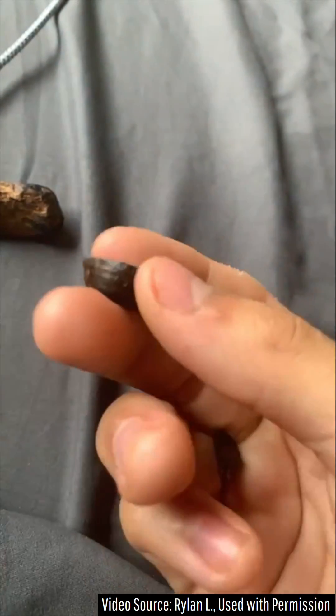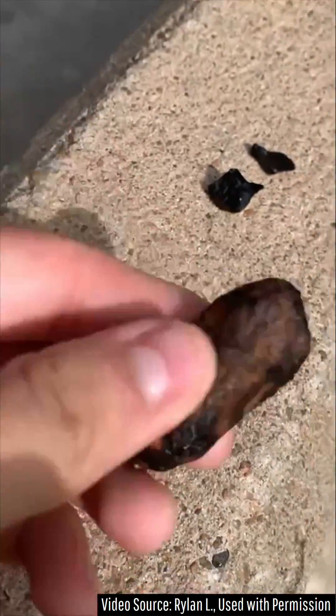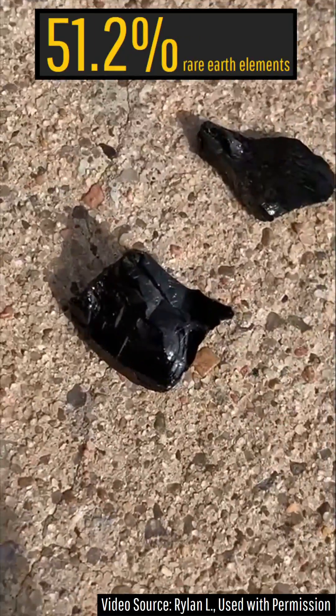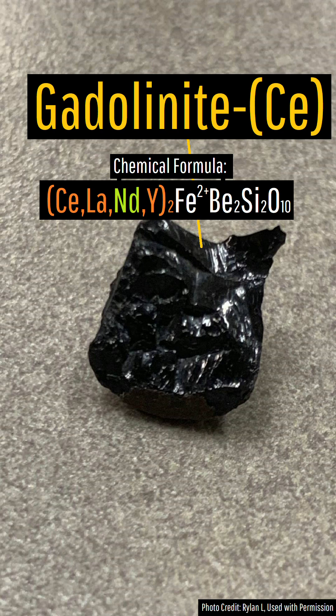What I have in front of me is a very rare and valuable piece of ore. While this dark black and glassy looking mineral might simply appear to be a piece of slag, it is instead 51.2% by weight rare earth elements. While the main mineral within this rock is the mineral gadolinite, it also contains several other minerals in lesser concentrations.